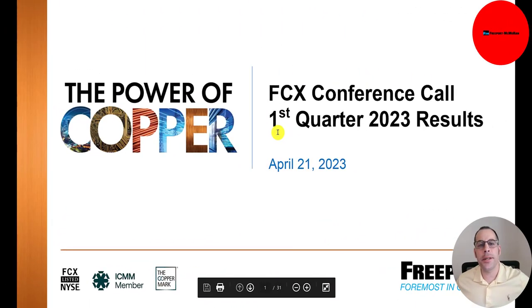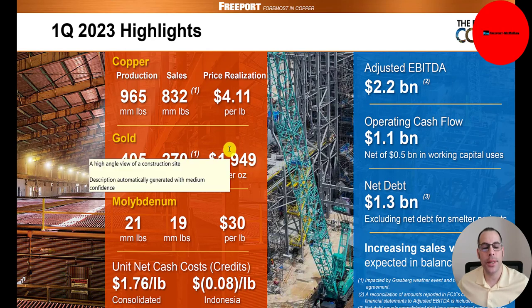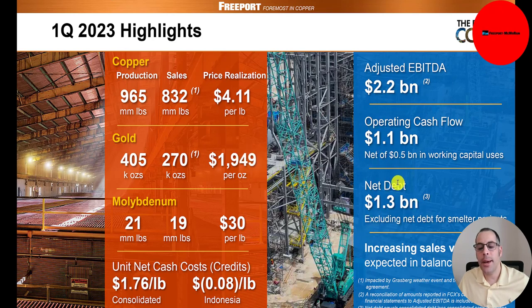Let's look at their first quarter earnings slides. They produced 965 million pounds of copper in Q1 2023, sold 830 million pounds at a price of $4.11 per pound. For gold, they produced 405,000 ounces and sold 270,000 at $1,949 per ounce. Molybdenum: produced 21 million pounds, sold 19 million at $30 per pound. Adjusted EBITDA was $2.2 billion, operating cash flow $1.1 billion, and net debt $1.3 billion.